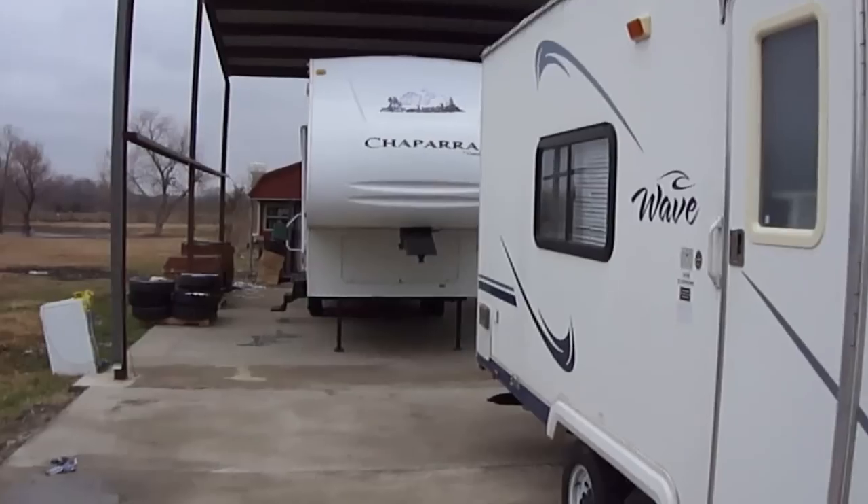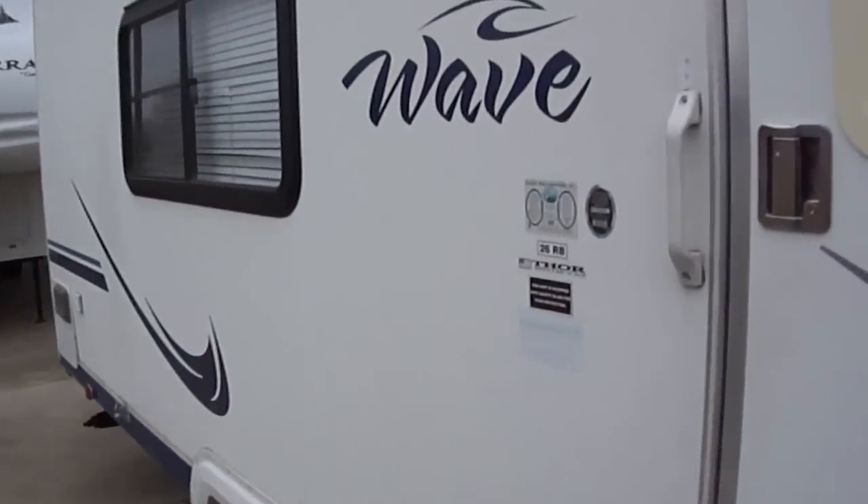Great entry-level travel trailer, or perfect for downsizing too.